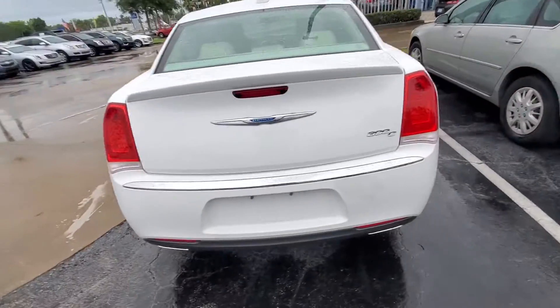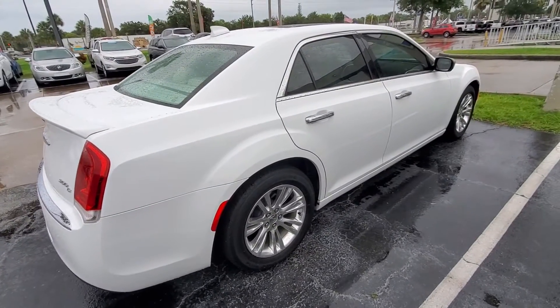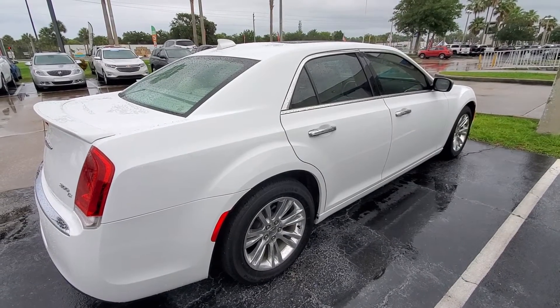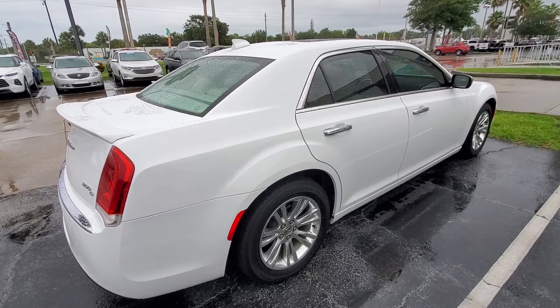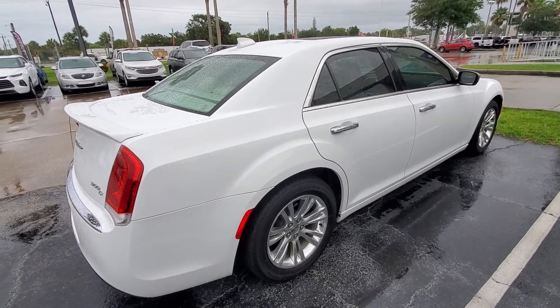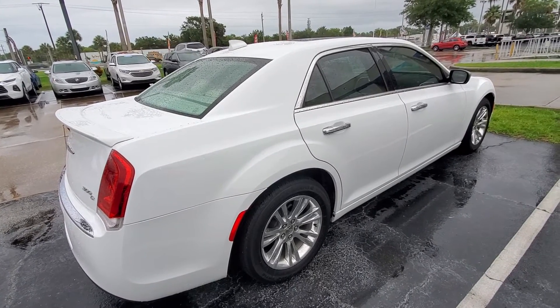We are located at 998 North Nova Road in Daytona Beach. Our website is ritchieautos.com, which is R-I-T-C-H-E-Y-A-U-T-O-S dot com. My cell number is 386-846-3591. If you have any questions, feel free to call or text me at any time.